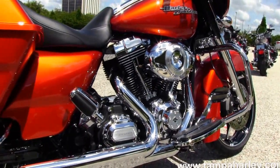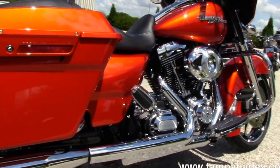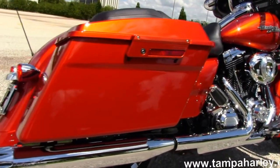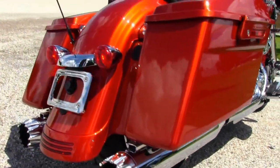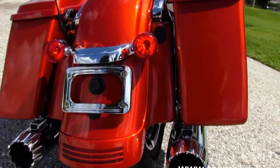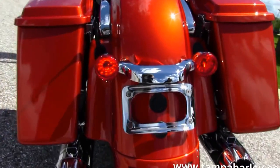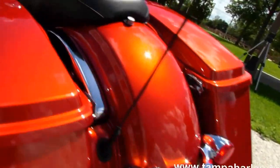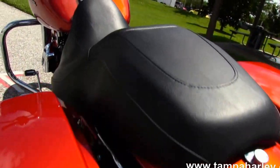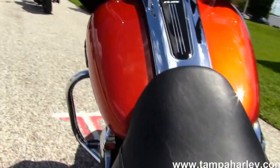We move back to the rubber mounted air-cooled 1690cc twin cam engine with 6-speed cruise drive transmission. All upgraded foot controls. This bike has stage 1 fuel mapping with high flow air cleaner and a set of RC exhaust slip-on mufflers. We have the hard locking saddlebags on either side of the custom filled-in rear fender. This bike is lowered from the factory one inch in the rear, and the sculpted one-piece two-up seat.